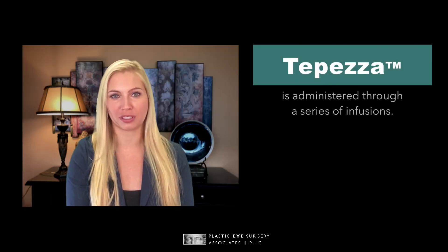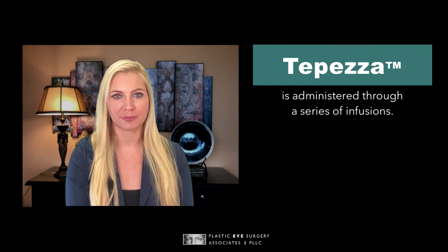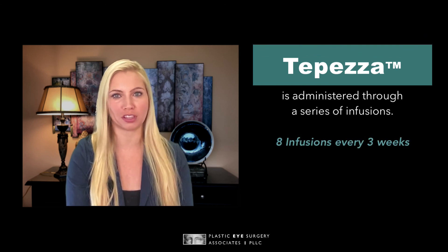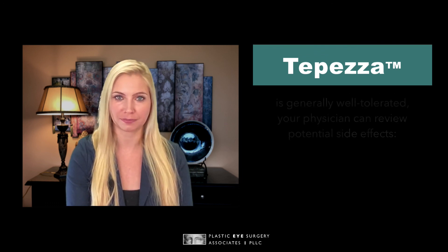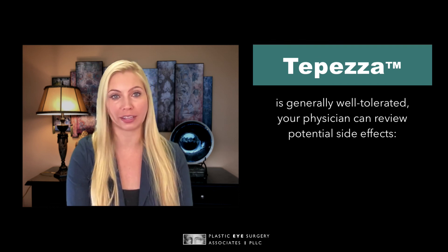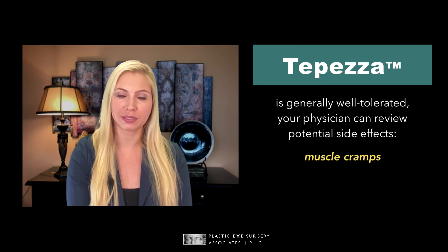TEPEZZA is administered through a series of infusions, meaning it is an IV treatment. It is standard to start with eight infusions scheduled every three weeks, but your physician may adjust the dosing based on your response to the medication. While TEPEZZA is generally well tolerated, your physician can review the potential side effects of the treatment, which include muscle cramps and hyperglycemia.